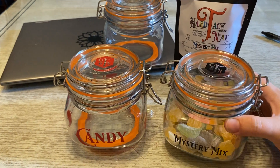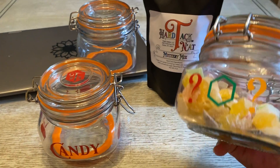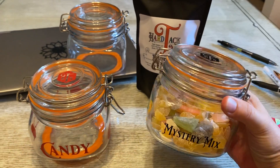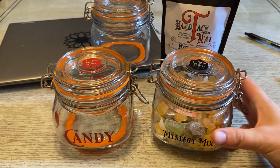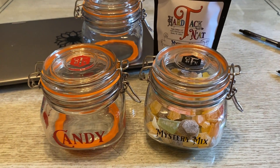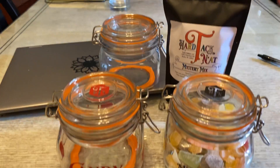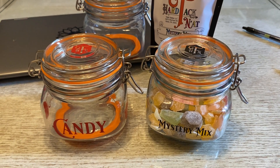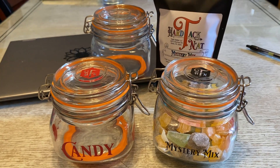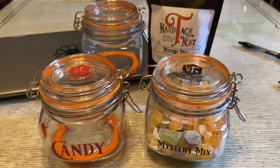We wanted to have these ready for when we hit the holiday season so that we can offer our gift box again, which generally had a pound of candy of your choice of flavor, the half pound of the mystery mix, and a jar. You can ship it to yourself, wrap up the gift and give it to somebody, or you can ship it directly to your recipient.